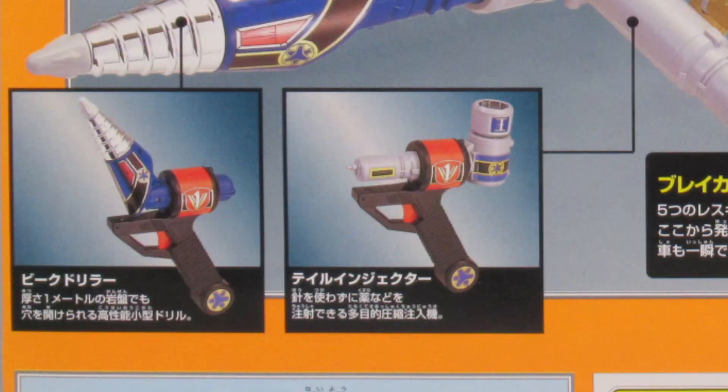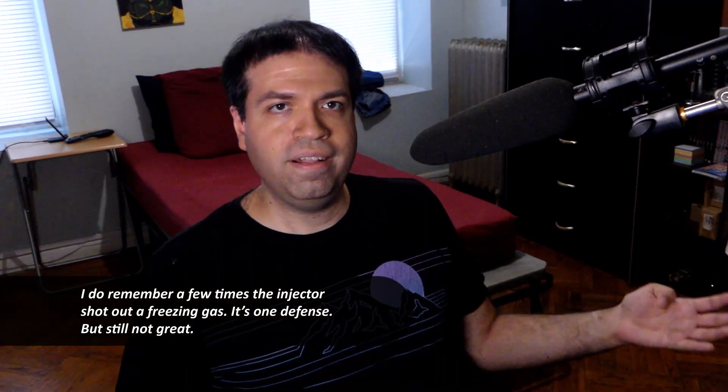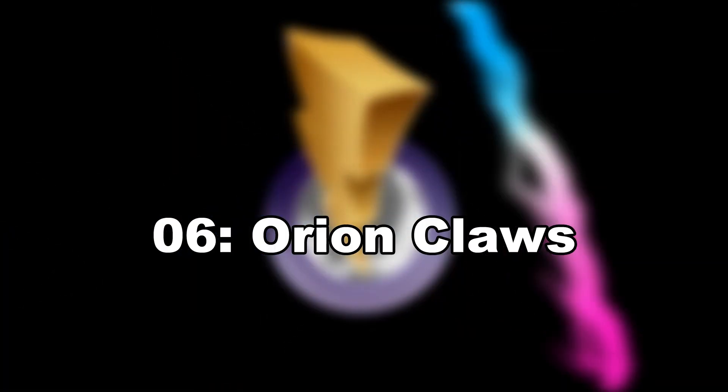I love the Rescue Bird, and I have no problem with weapons having different secondary features. The Rescue Injector is a cool item Dana can use to help heal people — in Power Rangers, people can get gravely injured, lose limbs, have open wounds. But the problem is all the other Rescue Bird weapons have offensive and defensive capabilities, while the Rescue Injector cannot do anything offensively. If Dana doesn't have her sidearm or V-Lancer, she's basically screwed.